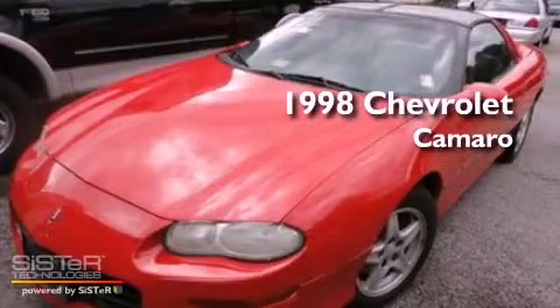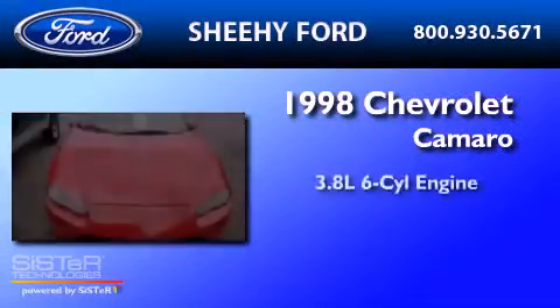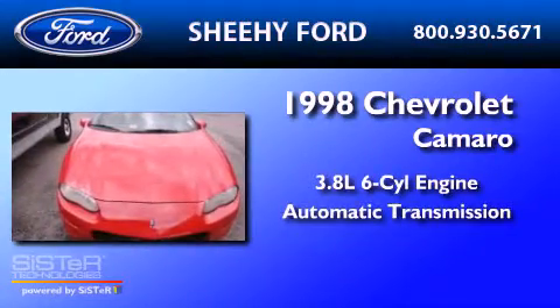This is a 1998 Chevrolet Camaro. It has a 3.8-liter six-cylinder engine and an automatic transmission.